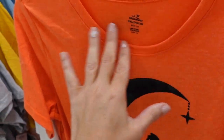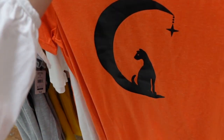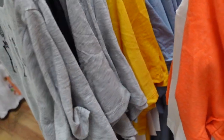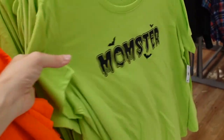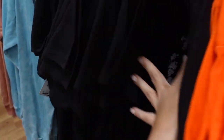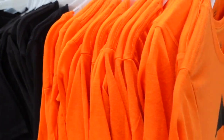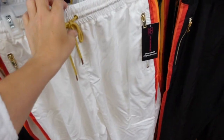Halloween tees from Way to Celebrate. Nicely fitted t-shirt with a scoop neckline, super stretchy, nice and lightweight. Comes in orange with moon and cat, bow with skeletons, a jack-o'-lantern, monster in green, and a skeleton. These are $6.98.